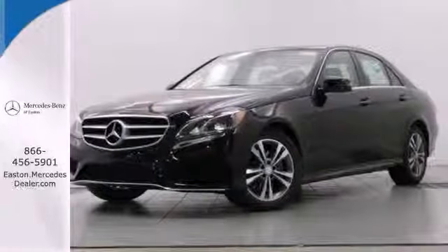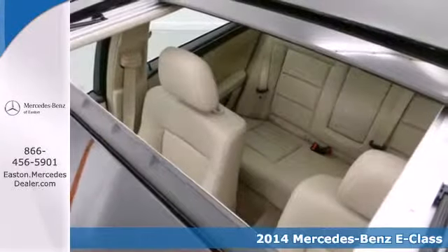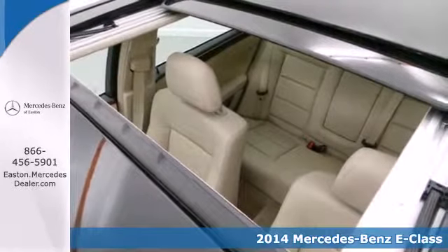Click the link below to schedule a test drive. Here's a 2014 Mercedes-Benz E-Class. It's been heavily refreshed for the year, both inside and out.